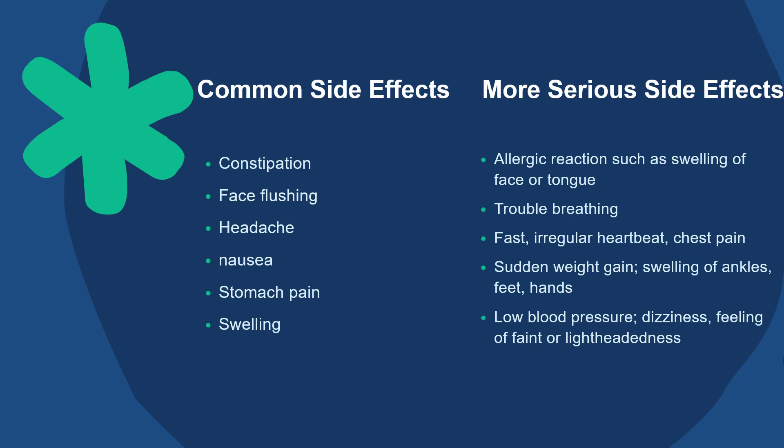More serious side effects that need to be reported to your doctor immediately include allergic reactions such as swelling of the face or tongue, trouble breathing, fast irregular heartbeat, or chest pain. Sudden weight gain, swelling of ankles, feet, and hands. Low blood pressure, dizziness, feeling of faint, or lightheadedness.